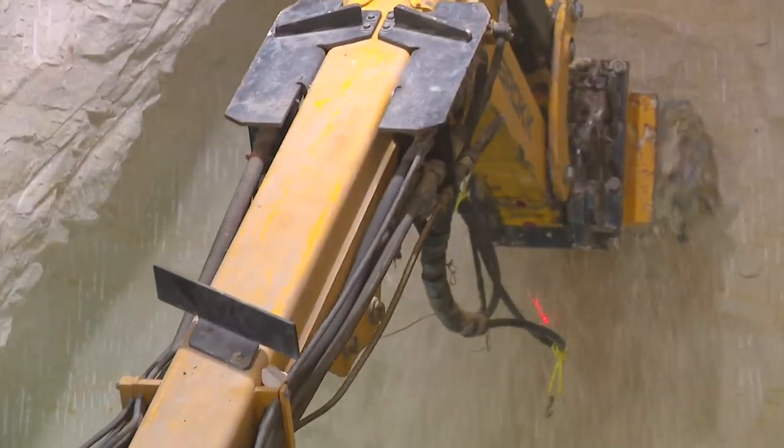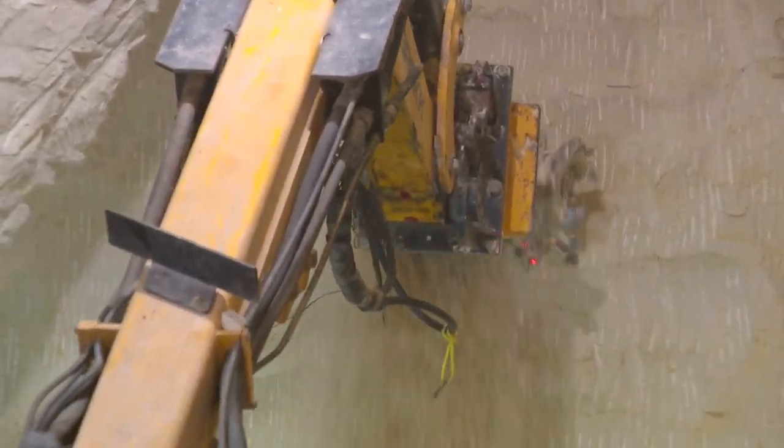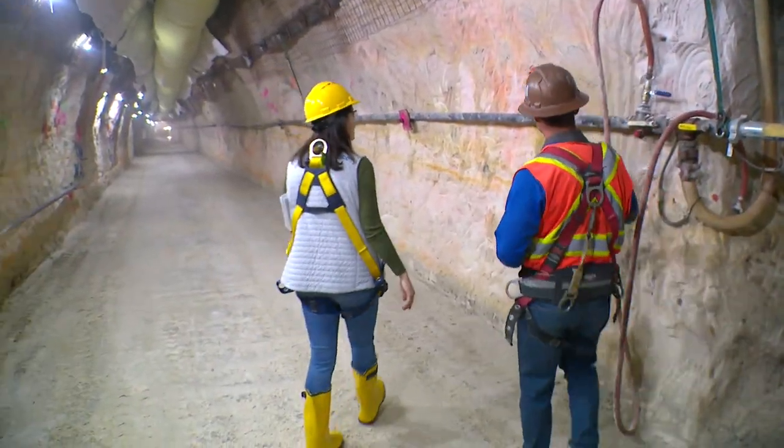The crew is chiseling through the bedrock, carving out the massive tunnel, turning sandstone to dust — dust they'll have to lift out the same way we came in. So this is sandstone? This is sandstone right here, yes. Softer.